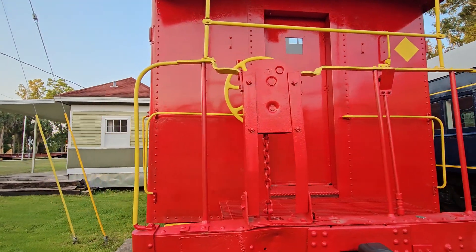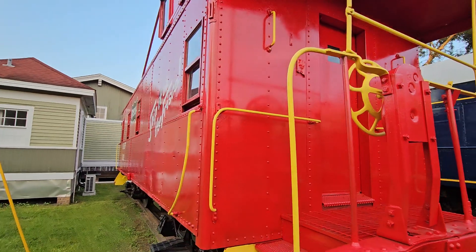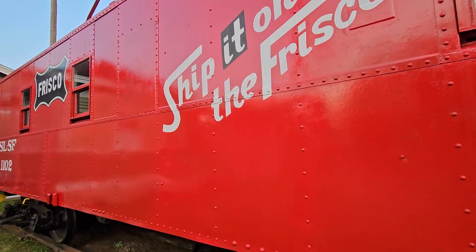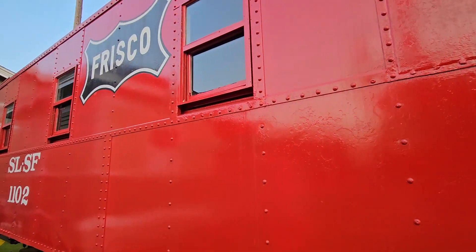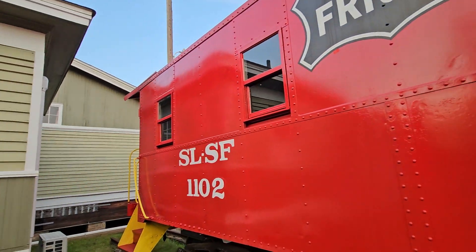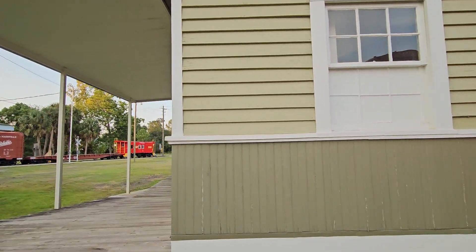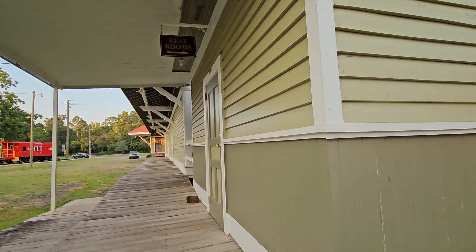I'm going to take you on a little journey now. And then there's the side of the train, and this would be the train depot here. There's a lot of history here.